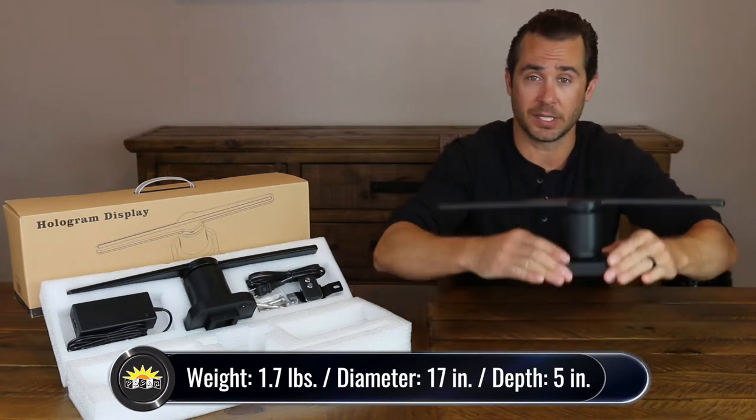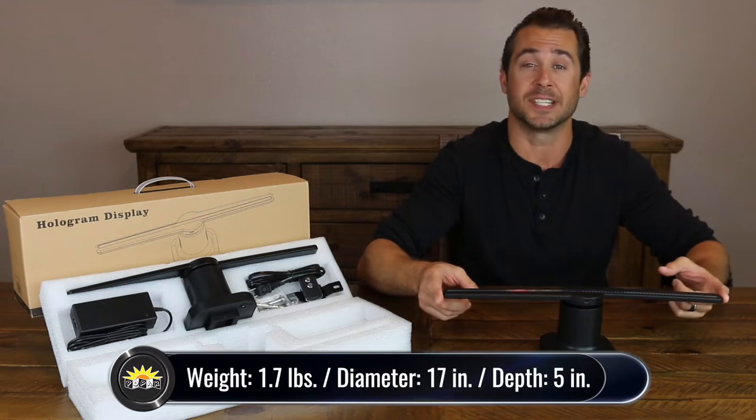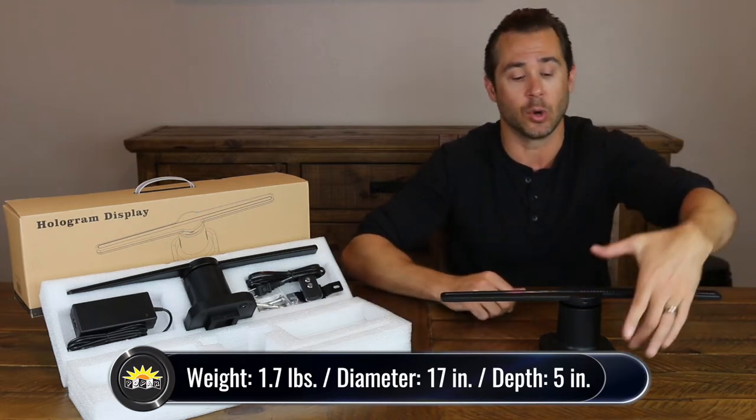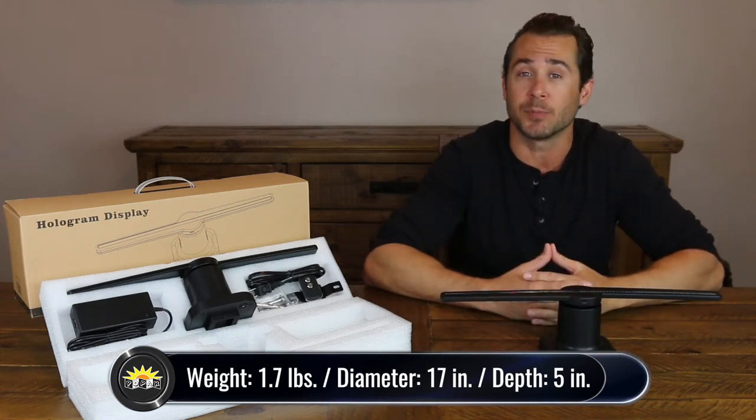This hologram display is extremely lightweight, weighing only 1.7 pounds. It has a diameter from one side to the other of 17 inches. And even when the mount is attached to the back, it only has a depth of 5 inches. So as you can see, it has an extremely small footprint.